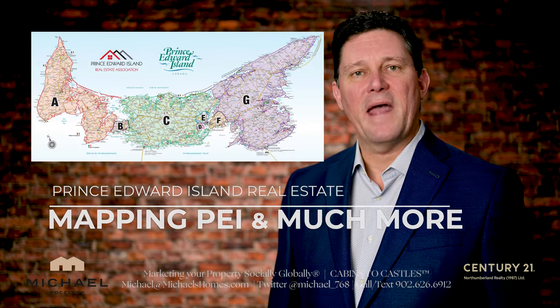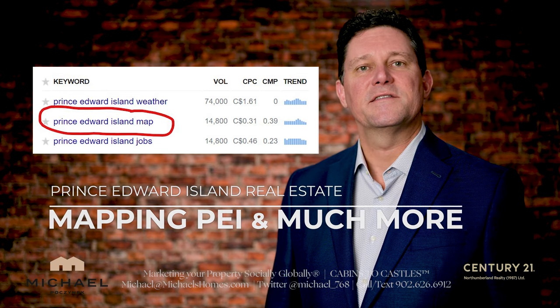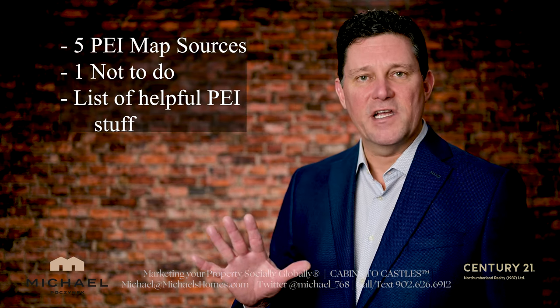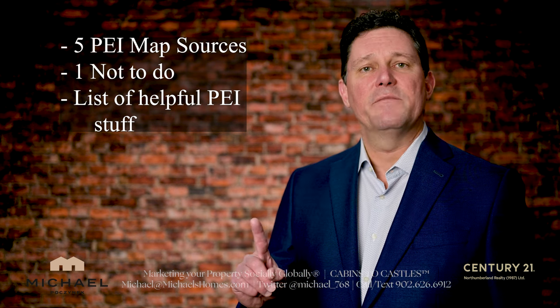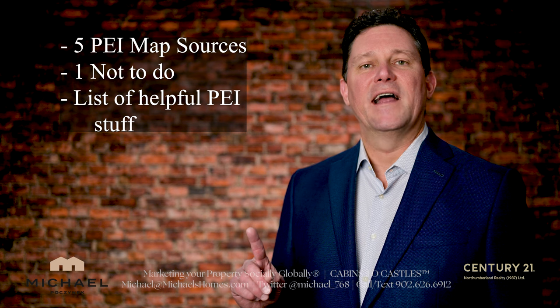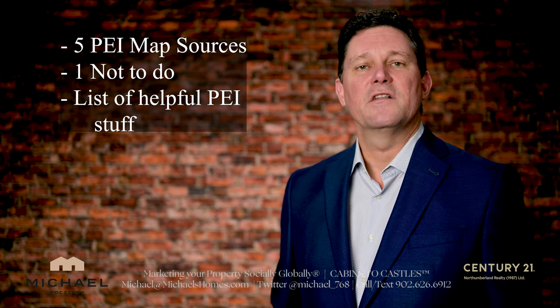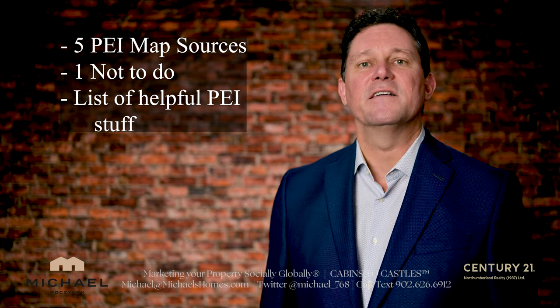Are you looking for a Prince Edward Island map? It seems to be one of the top Google searches these days. In this video I'm going to show you five excellent utilities you can use to map the island, one item you shouldn't be using for mapping, and a long list of tools including mapping, healthcare, immigration, and weather sources for the island.